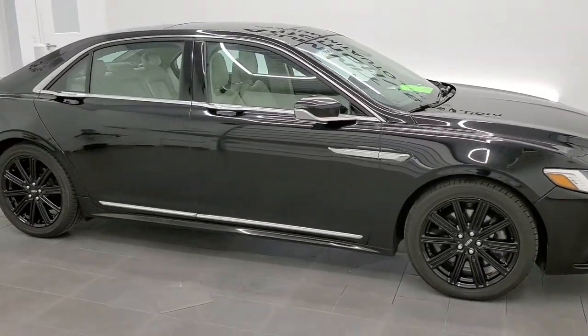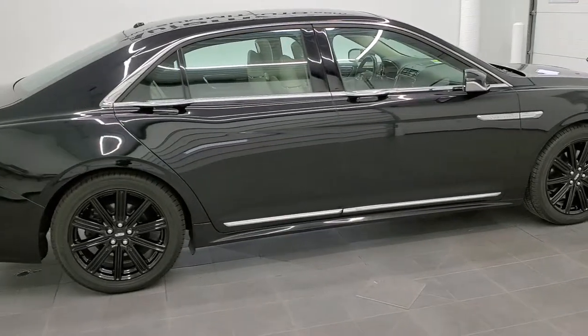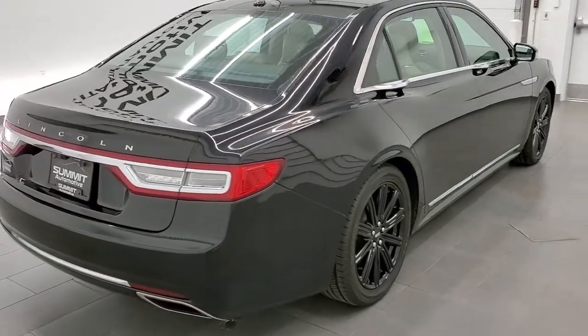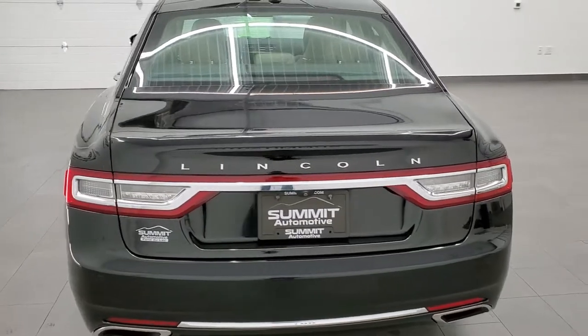This 2017 Lincoln Continental Reserve All-Wheel Drive is stock number 10859C. We are here at Summit Automotive in Fond du Lac, Wisconsin, your new and used car headquarters. Today we are checking out this 2017.